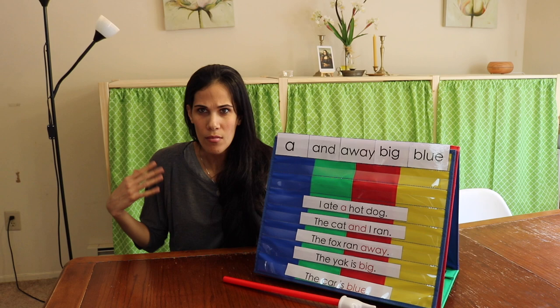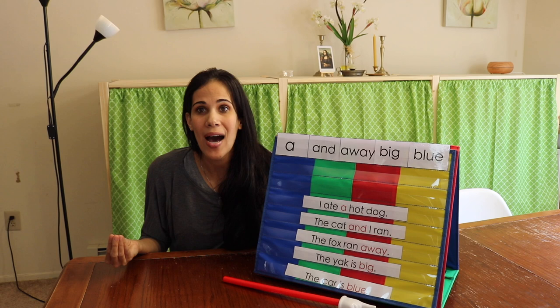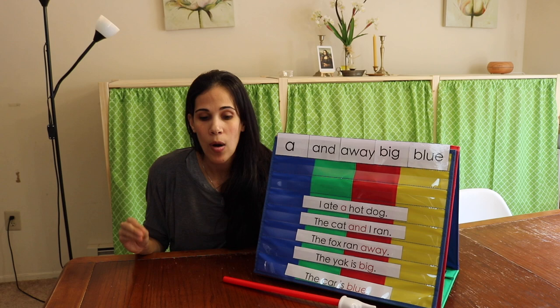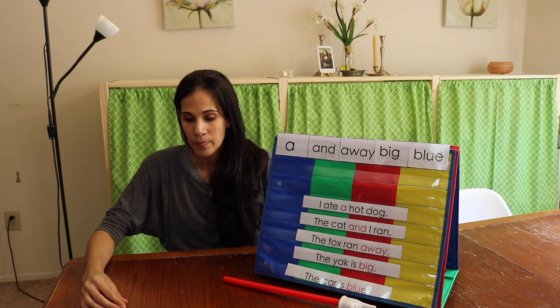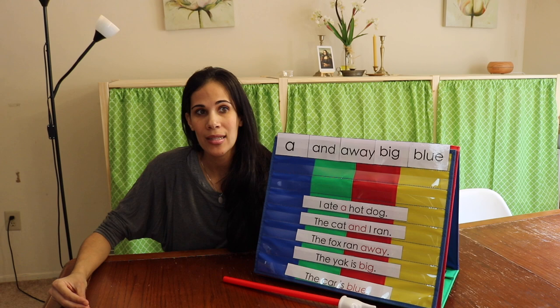What are sight words? Sight words are high-frequency words — 80% of these words you will find in children's books. You want children to know these words by sight. The first hundred sight words represent 50% of English text, so if a child knows these words they're going to be able to read half a sentence. Some of these words are not decodable using regular phonetic rules, so it's a good idea to memorize them.